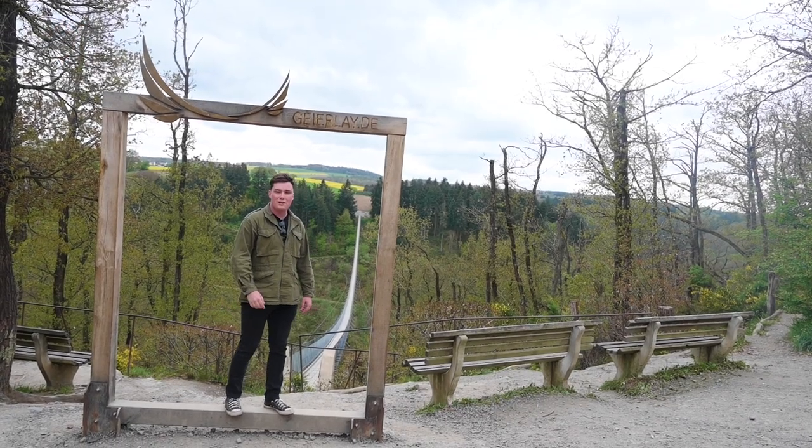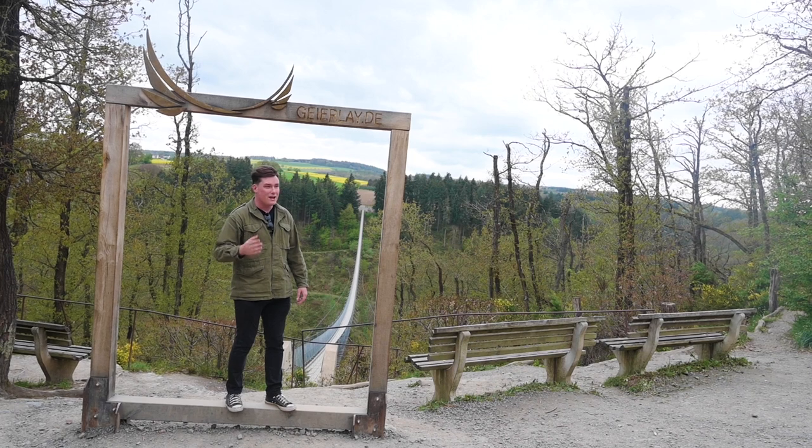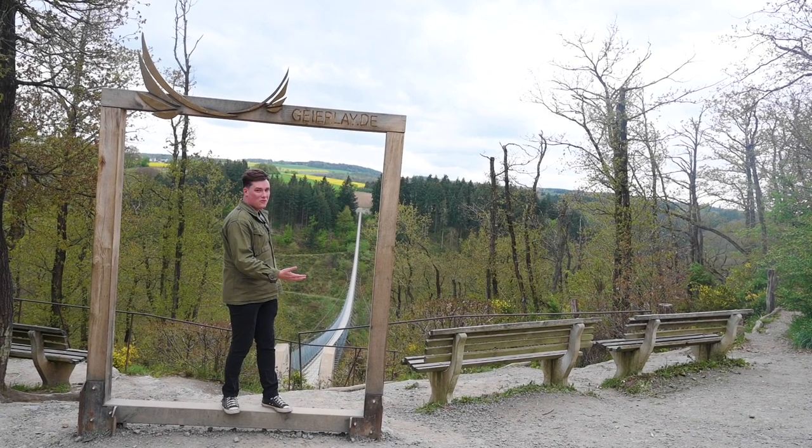So we're here now at the Geyerle Suspension Bridge after a pretty chill walk through the countryside. And as you can see, it's all for us.